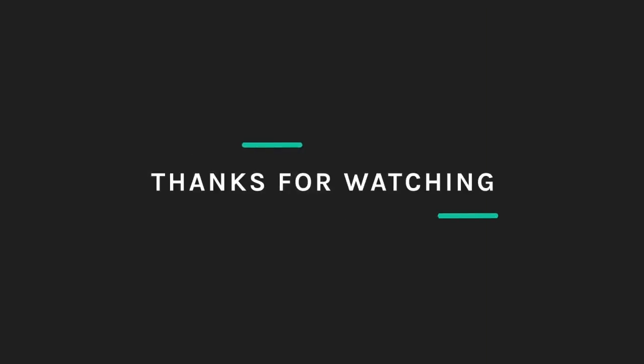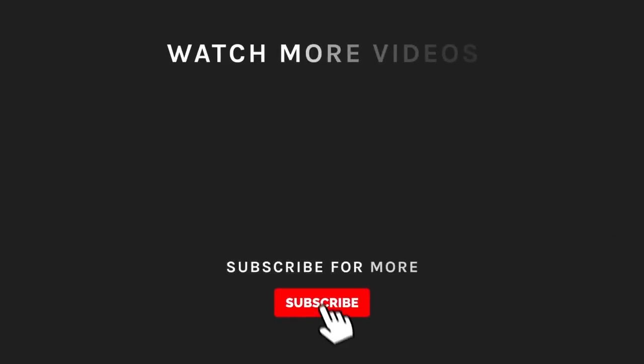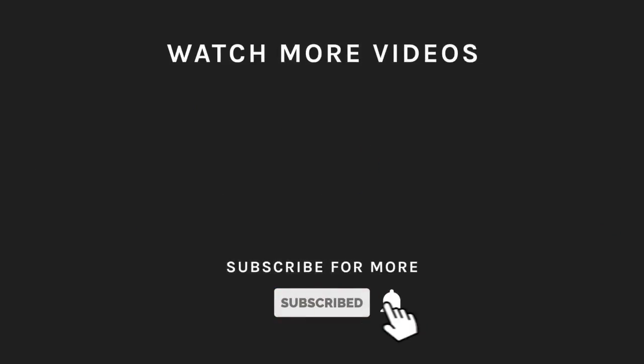Thanks for watching! If you liked what you saw, hit the like button and subscribe to our channel. Take a moment to hit the bell icon so you'll get notified of all our new latest uploads. We'll see you guys next week!